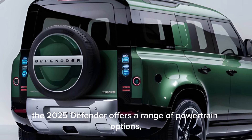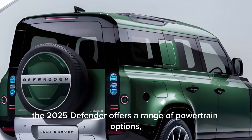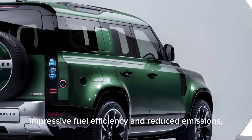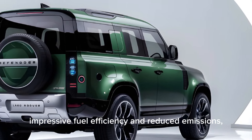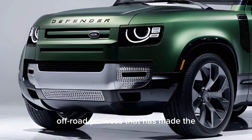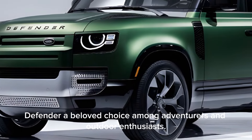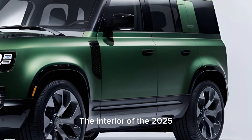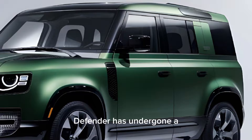Under the hood, the 2025 Defender offers a range of powertrain options, including a plug-in hybrid variant that delivers impressive fuel efficiency and reduced emissions without compromising the legendary off-road prowess that has made the Defender a beloved choice among adventurers and outdoor enthusiasts.